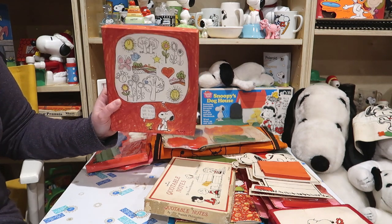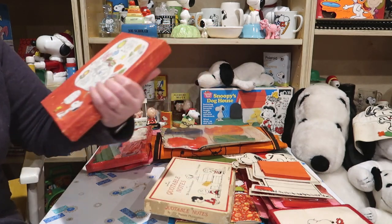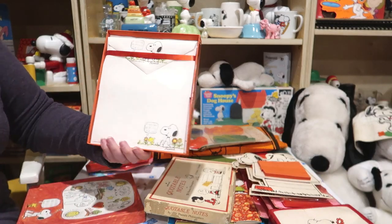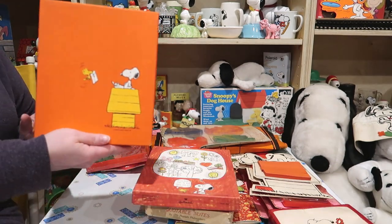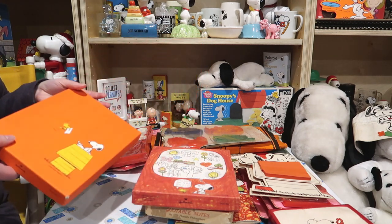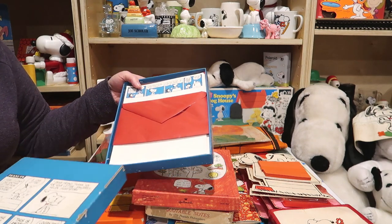Here we have another box of stationery. While this looks like somebody colored it in with crayon, that is just how it came — that's its look. There's none of that waxy finish. Wow, this is brand new, still has the cellophane and everything. More stationery, mint in the package again. Look at that — I love that orange color. It's a little bit older of a set, I think.